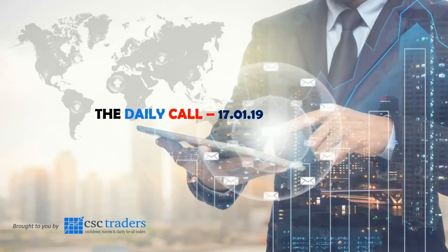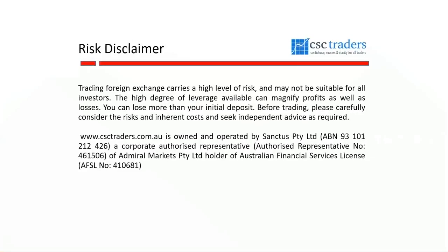Good morning traders and welcome to the Daily Call today, Thursday the 17th of January. Before we get started, as always, please understand that any advice in today's session is of a general nature only and that your personal circumstances have not been taken into consideration.